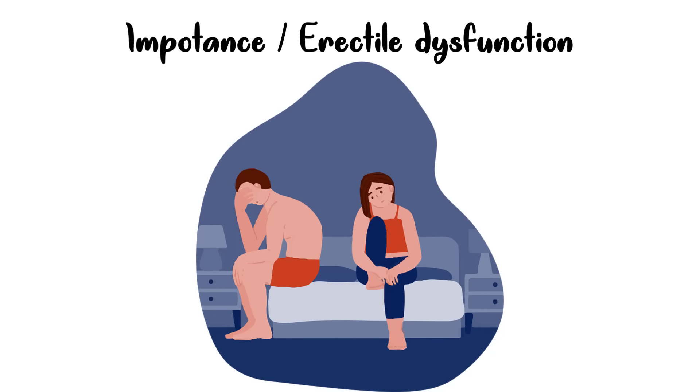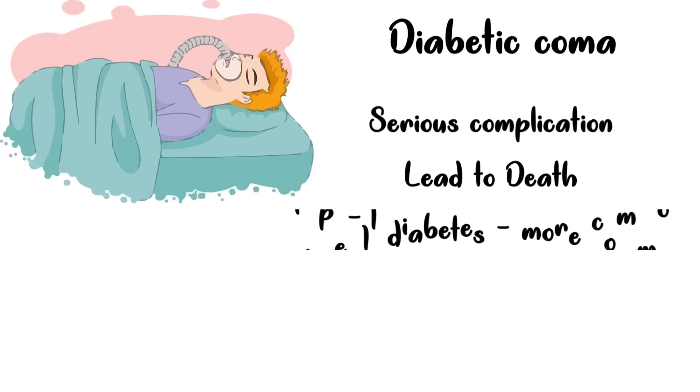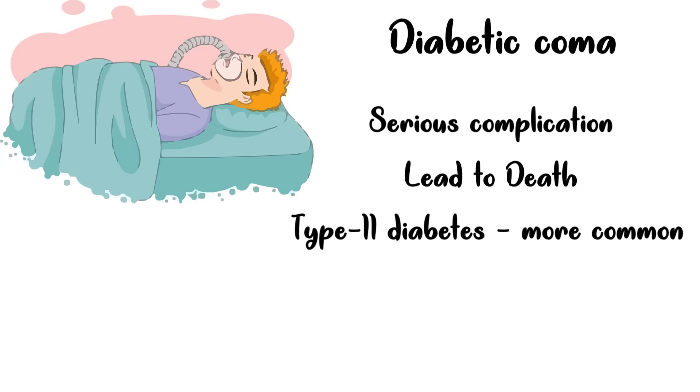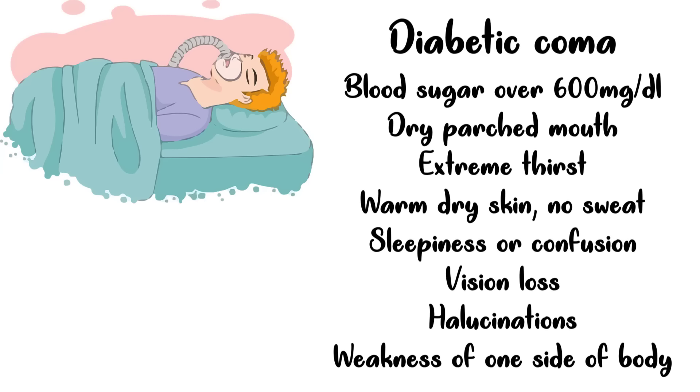A serious complication of prolonged increase in blood glucose is diabetic coma, which can even lead to death. It may occur with either type of diabetes, though it is more common in type 2. It happens when blood sugar gets too high and the body gets severely dehydrated. Symptoms include blood sugar above 600 mg per deciliter, dry parched mouth, extreme thirst, warm dry skin that doesn't sweat, high fever, sleepiness or confusion, vision loss, hallucinations, and weakness on one side of the body. These are warning signs that would indicate a pending diabetic coma.